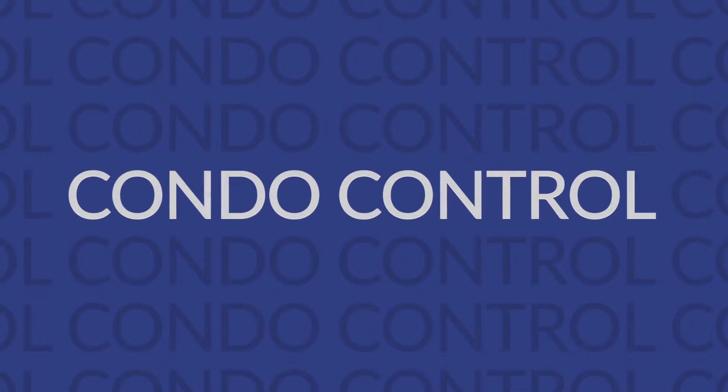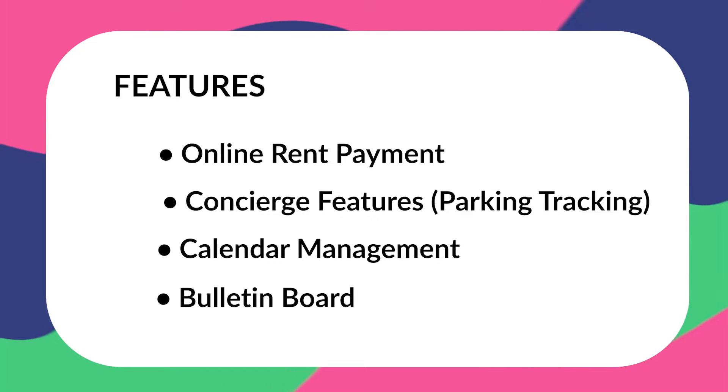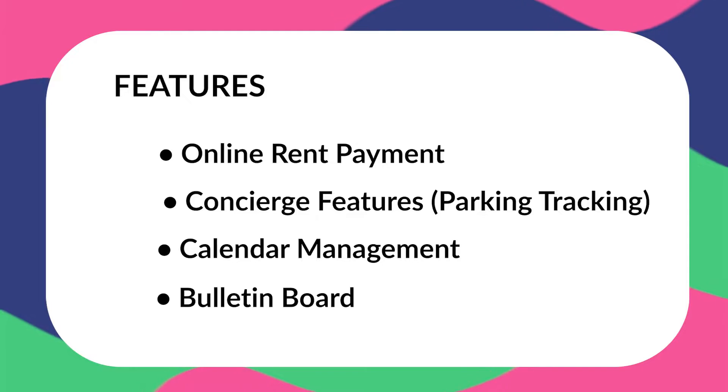Our third option that integrates with QuickBooks is Condo Control. They're especially useful if you're looking for a tool to help you manage communities. It has a convenient QuickBooks integration which also offers tools such as calendar management. However, if you don't find the HOA community-based features to be useful, it's likely a good option to look somewhere else. Some of their other features include online rent payments, concierge features such as parking tracking, calendar management, and a bulletin board.